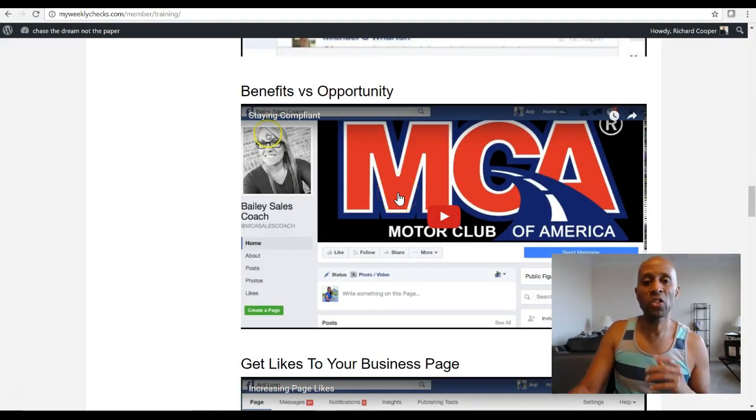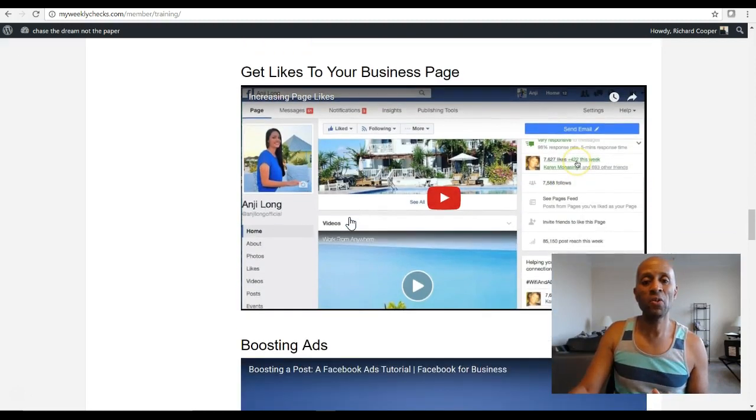Benefits versus the opportunity — this is important to go through because in order to be compliant with the FTC, the Federal Trade Commission, you need to make sure you are equally talking about the benefits and the opportunity with MCA. There's also a person in MCA on Facebook that provides customer support and affiliate support, which is really cool. There's also a video that shows you how to get likes to your business page after you've created it and followed the steps. It's a really simple, easy way to do it.